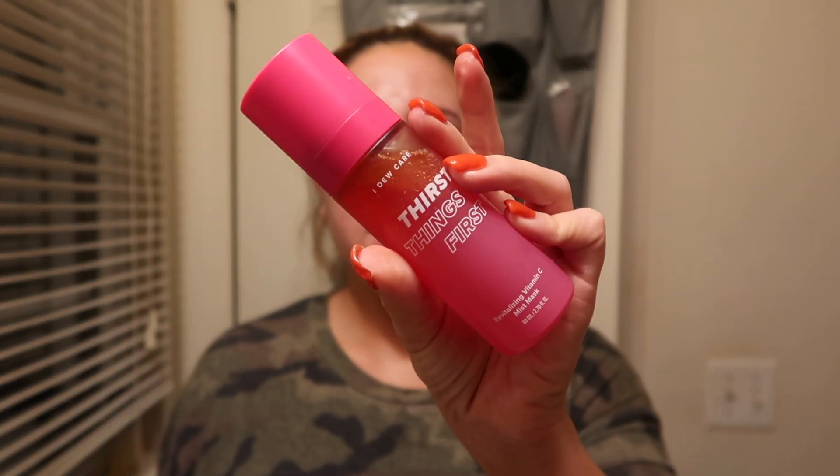The second-to-last step in my routine is the I Do Care First Things First Revitalizing Sea Mist Mask. I love using this — you just shake it up and the mist is so fine. It smells amazing. You can use it morning and night, but I just use it at nighttime because I don't want too many oils and serums on my face during the day.